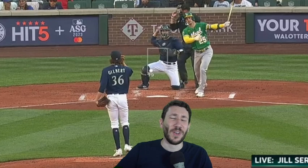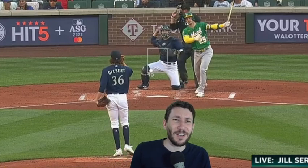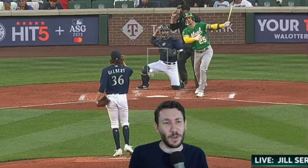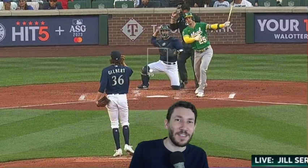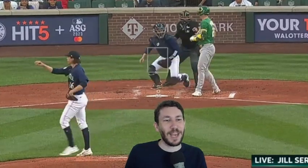Throwing that high heater allows him to get free real estate here on this curveball, even though it's a swing. He's not gonna do anything with it as long as Gilbert executes — beautiful, down in the zone. Look at that. And now what do you see? Two strikes. What do you expect? It's a splitter — you got him.